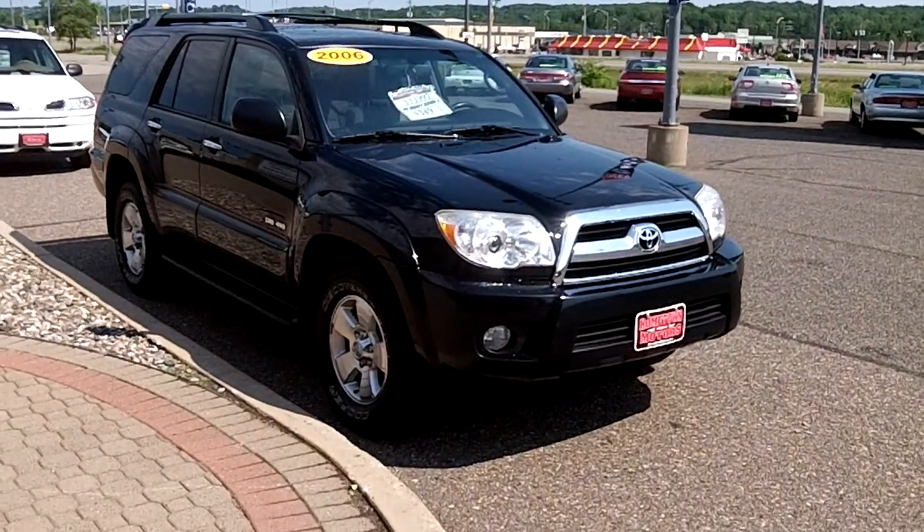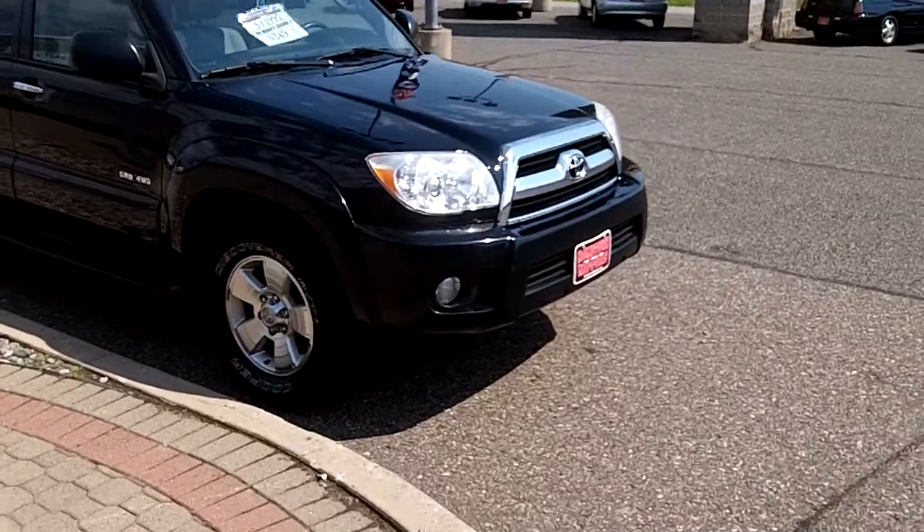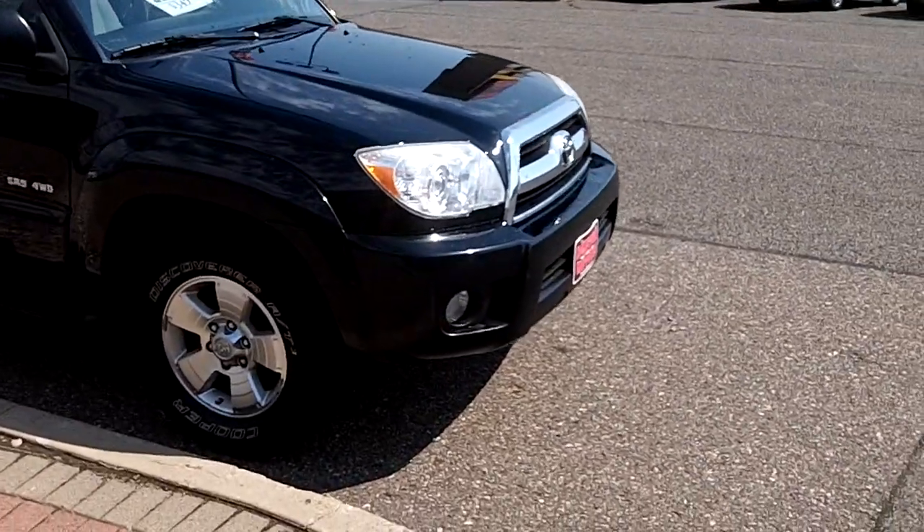Here we have a 2006 Toyota 4Runner. This is an SR5 4WD model, black, super clean, super nice truck.